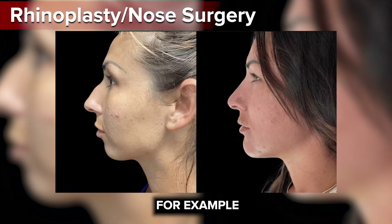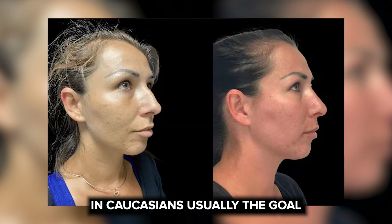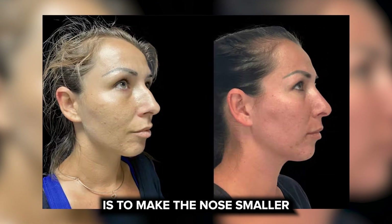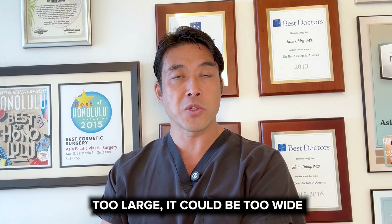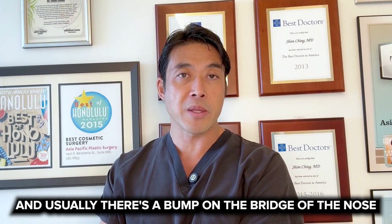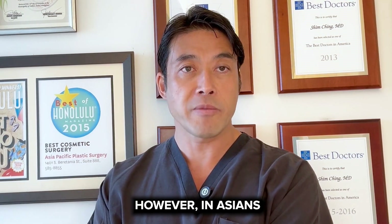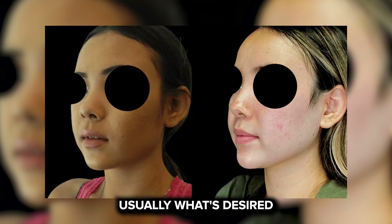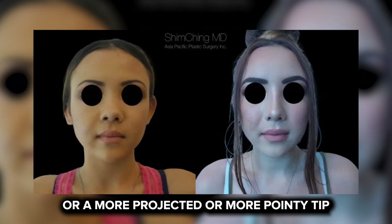For example, rhinoplasty — nose surgery. In Caucasians, usually the goal is to make the nose smaller. Usually the tip is too projected, too large, it could be too wide. The bridge could be too high and usually there's a bump on the bridge of the nose. These are all procedures that reduce the size of the nose. However, in Asians, usually what's desired is a higher bridge or a more projected or more pointy tip, and in those cases we're actually building up the nose instead of making it smaller.